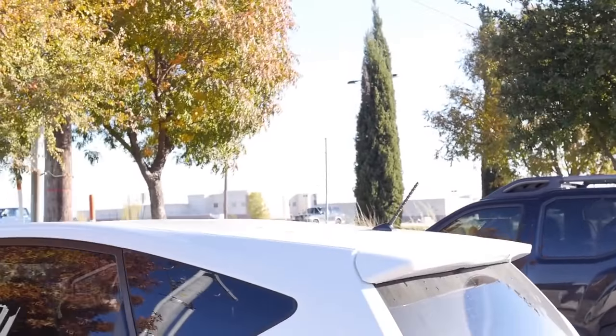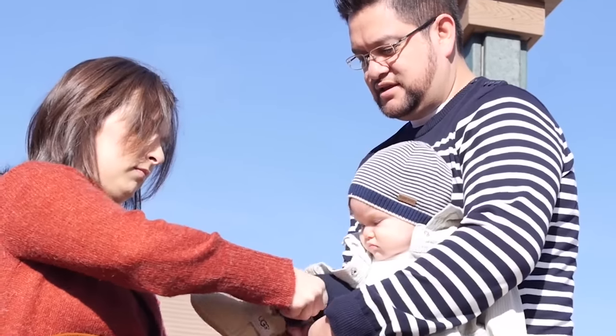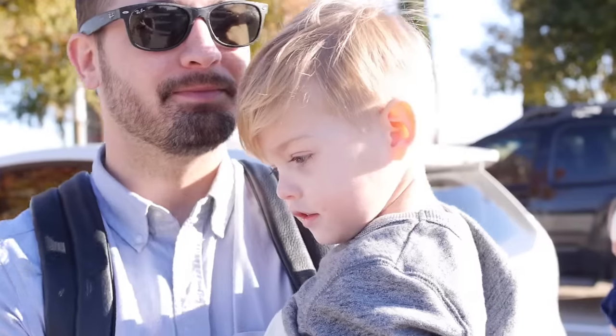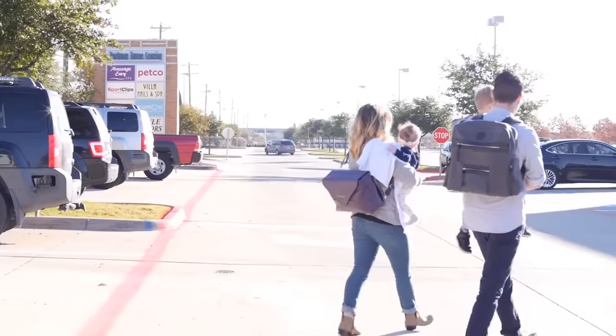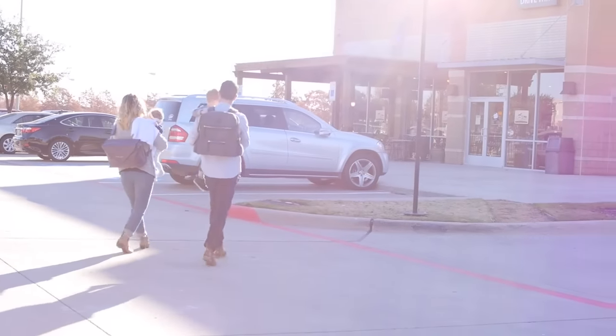The words stylish and diaper bag are not frequently paired together. Parents are often forced to neglect style when it comes to carrying a diaper bag. Even worse, fathers have been completely overlooked by manufacturers, and men resort to carrying a bag that is classically designed for women.